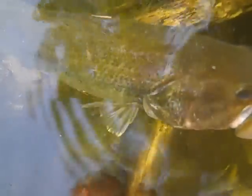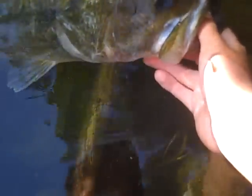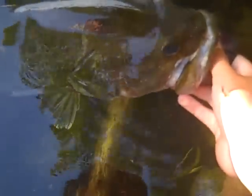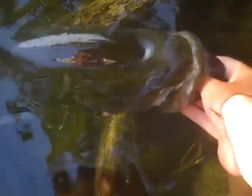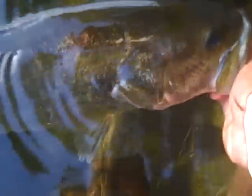I've had him out of the water for quite some time now, so he's breathing and waving his fins around a bit. He should be okay, but just a giant, absolutely giant fish.